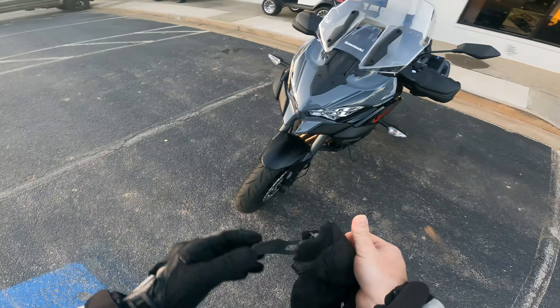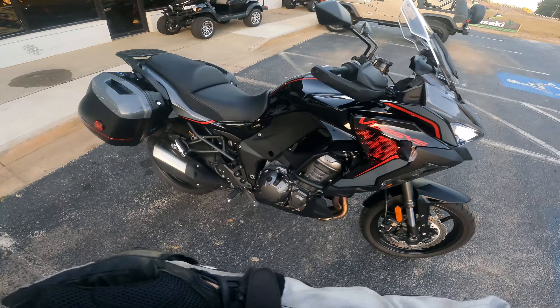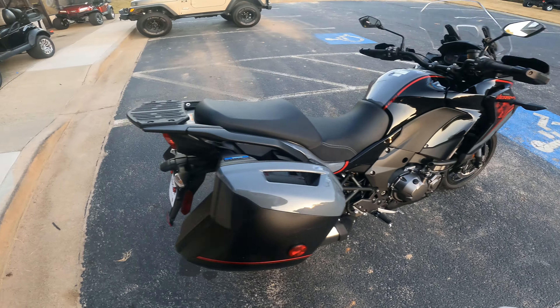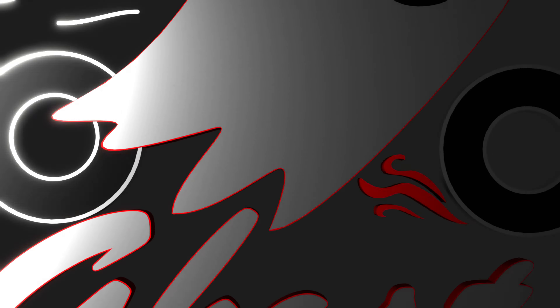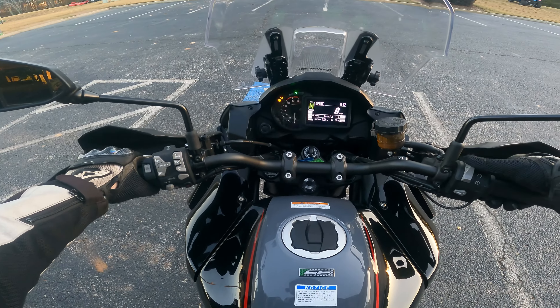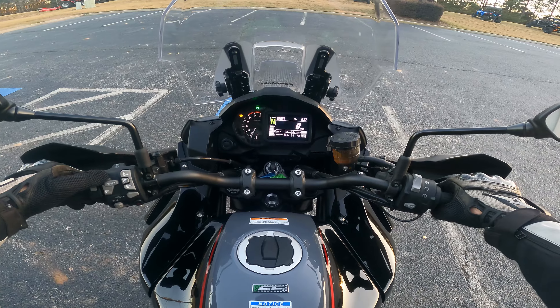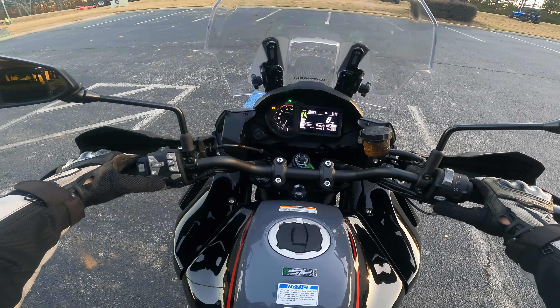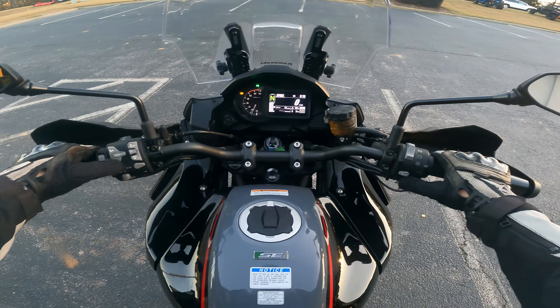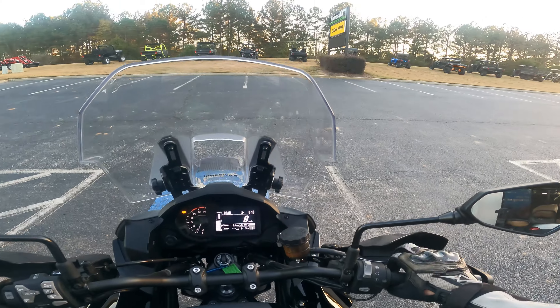Well, what do we have here? We got a Versys 1000, finally! About to take this bad boy home. I'm gonna see if we can change the modes here — it's got gas in it, oh my gosh. I just changed the preload and I can feel the suspension adjusting, oh that's so rad. Okay, road mode, there we go. We're in gear one, let's do the thing.